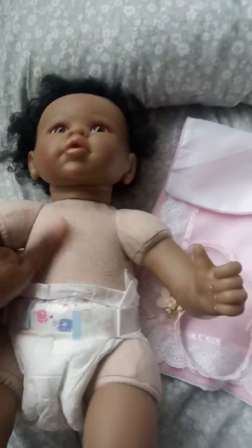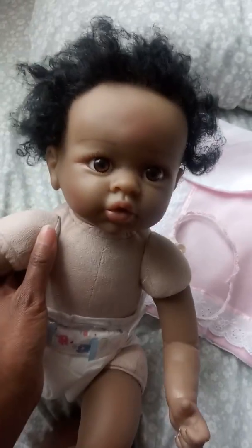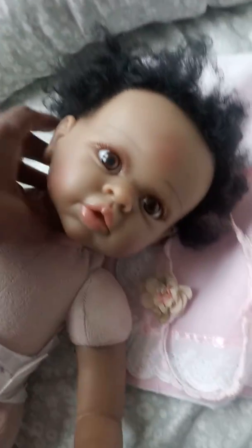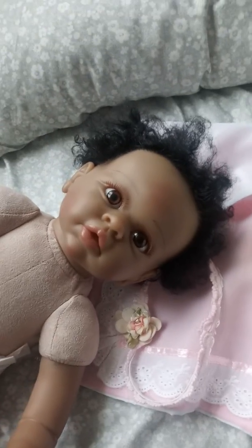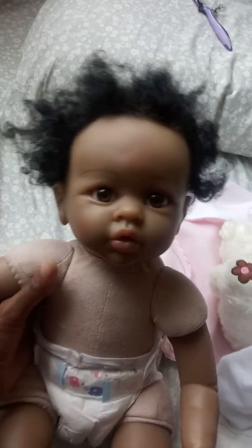She's got a stiff body — she needs a new body because it's very stiff. That's pretty much the details she has. She's light too, not really weighted. I might decide to keep her because she's got this adorable little face — I do like her face, it's really cute. This was just a detailed video of my new baby.